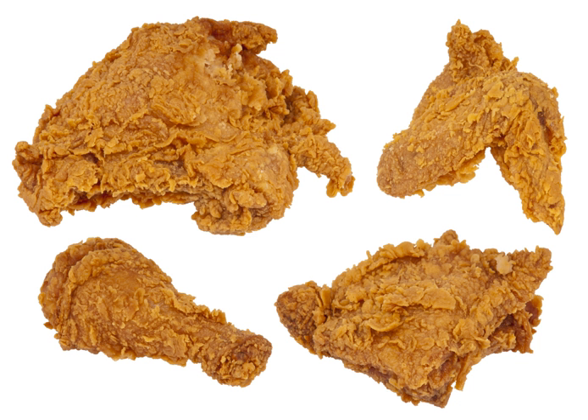Fried chicken sandwiches consist of a bun, biscuit, or doughnut filled with fried chicken and assorted toppings, and are popular in Washington, D.C.